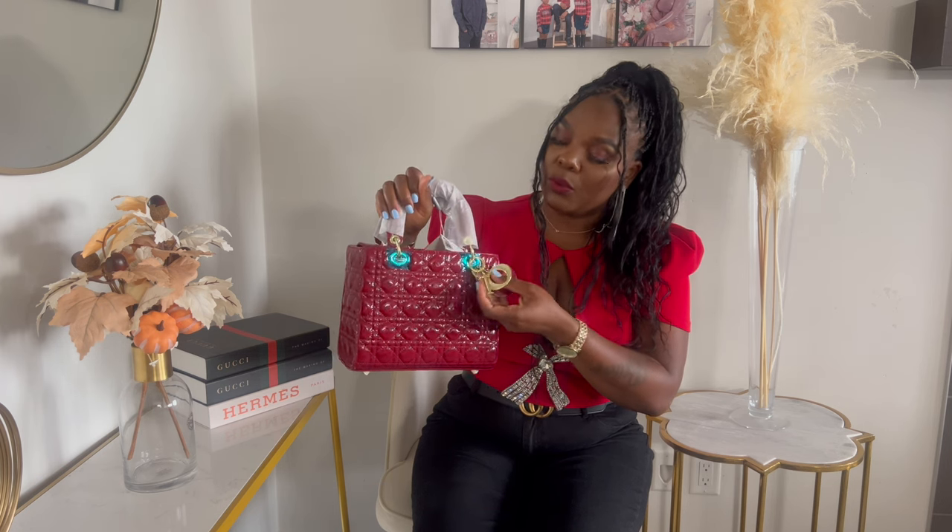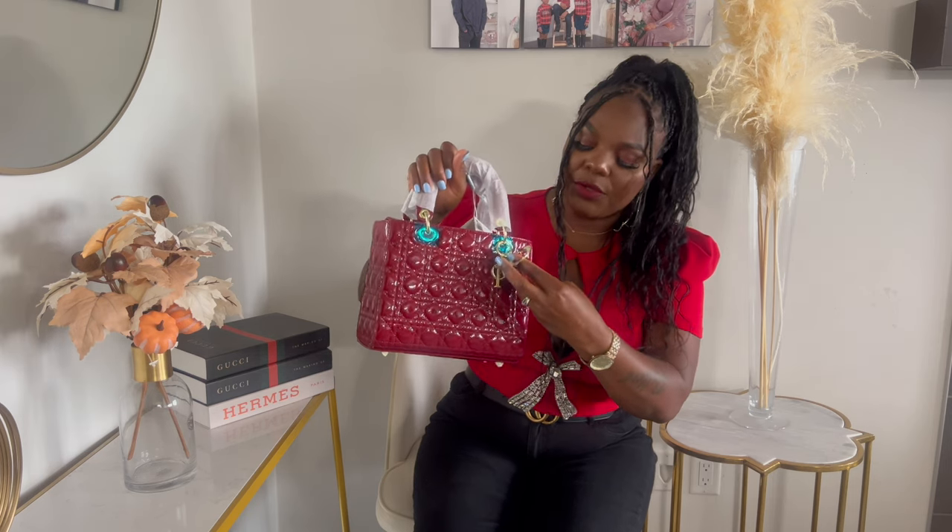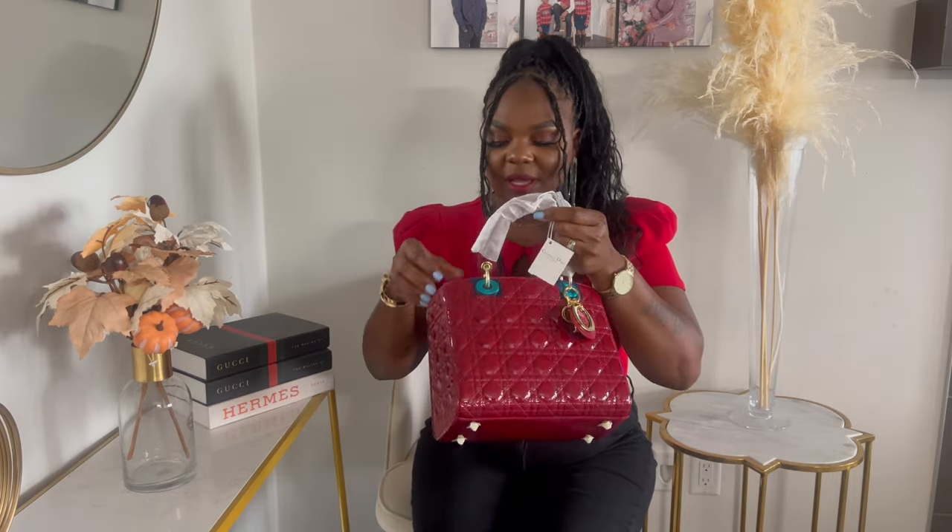It has the Christian Dior logo right there, and it says 'Made in Italy.' It came with a tag attached. I love that the charms spell out 'DIOR' — I think it's a brilliant idea and a unique touch. This is a size medium.